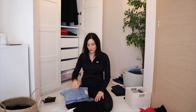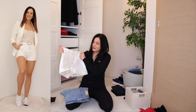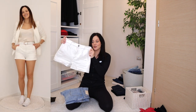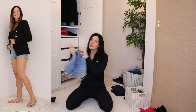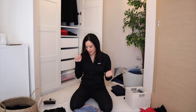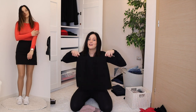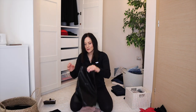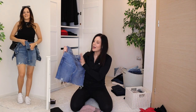I only have three shorts and nothing to declutter: black high-waisted shorts, white high-waisted shorts, and denim shorts — all staying, decluttering zero. For skirts: a black mini high-waisted stretchy skirt — very versatile, staying. A faux leather skirt — versatile and comfy, staying. A denim skirt I love in summer with crop tops — staying.